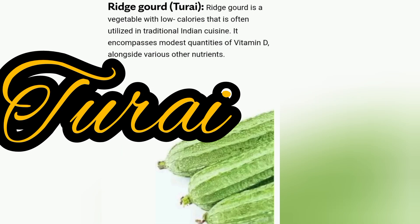Ridge gourd, or Torai, is a vegetable with low calories that is often utilized in traditional Indian cuisine. It encompasses modest quantities of vitamin D alongside various other nutrients.